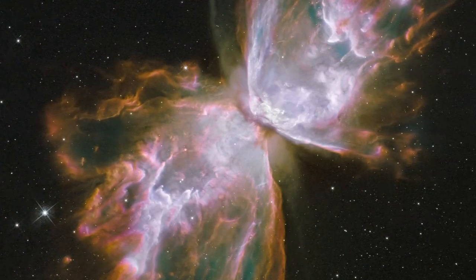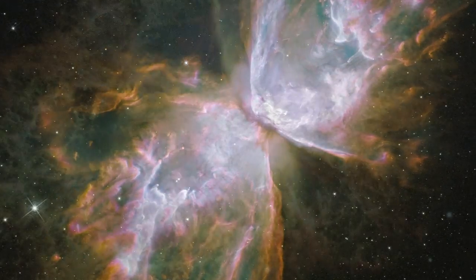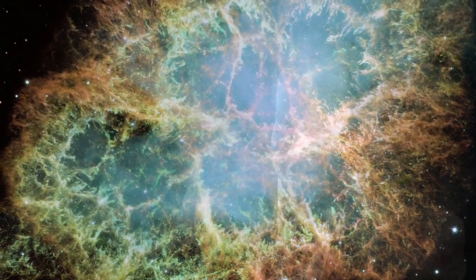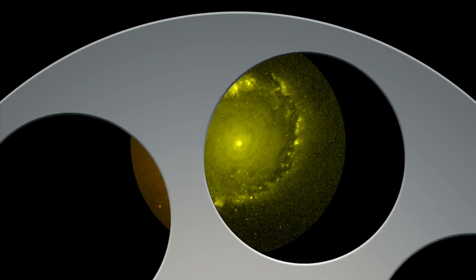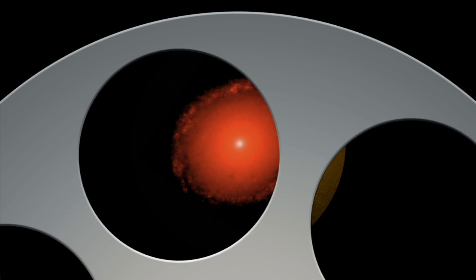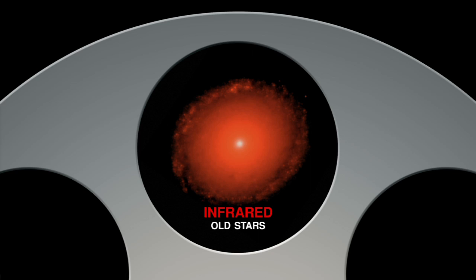They're not just fuzzy blobs of light. What we're trying to do is piece together the history of galaxy evolution from the very earliest galaxies that we can see — which are now within about a billion years of the Big Bang — all the way to the present. The other thing that Hubble allowed us to do is get very precise measurements of the colors of these galaxies, and those colors tell us about the kind of stars that are in the galaxies and how old those stars are.